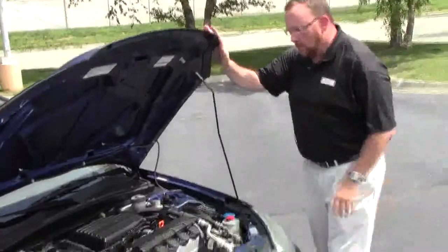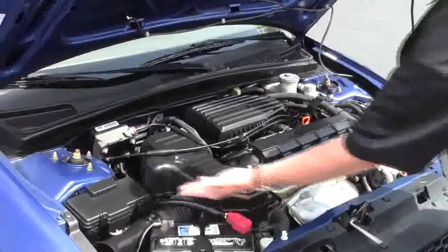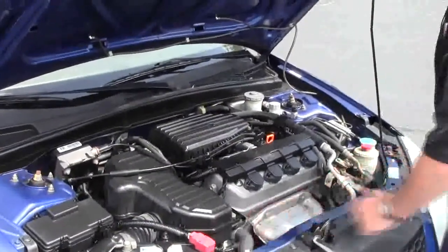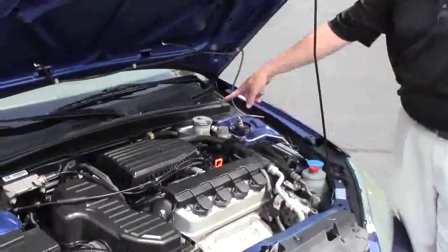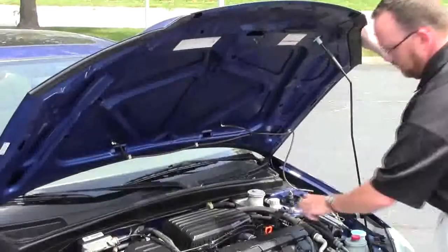Under the hood we have a 1.7 VTEC four-cylinder motor. The Civic's front wheel drive. You have your conveniently located fuse box, maintenance free battery, clear reservoir for your engine coolant, power steering, windshield washer fluid and power brakes, four channel independent analog brakes, insulated dipstick oil check and oil fill.